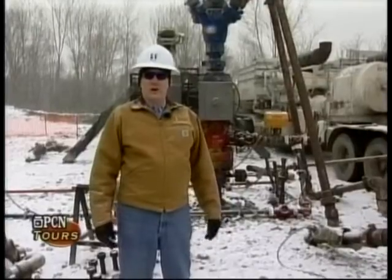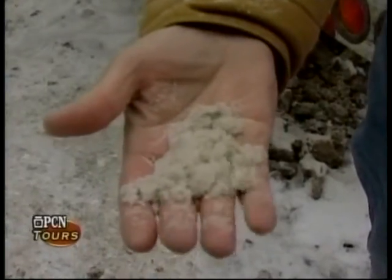Just a little closer look at what goes on on location during a frack job. And you can see the sand — it's very fine sand, it looks like beach sand.